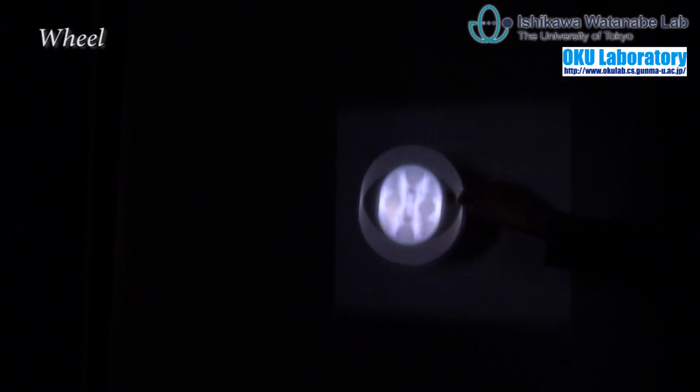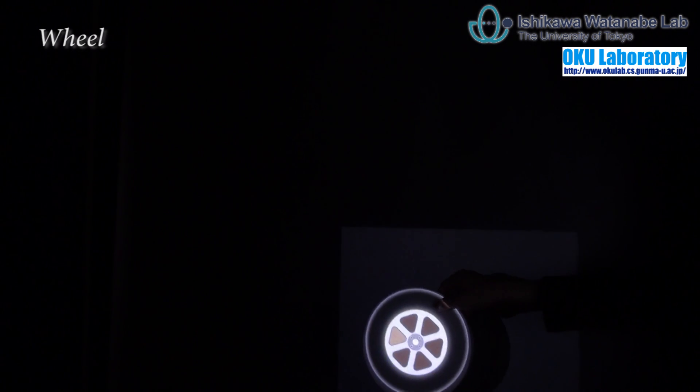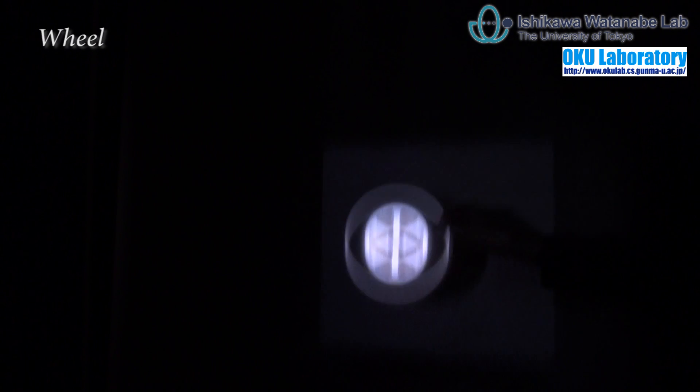The second demo is a rotating wheel. When we throw up the board, we can observe the rotation of the wheel. When we catch it, the rotation stops.